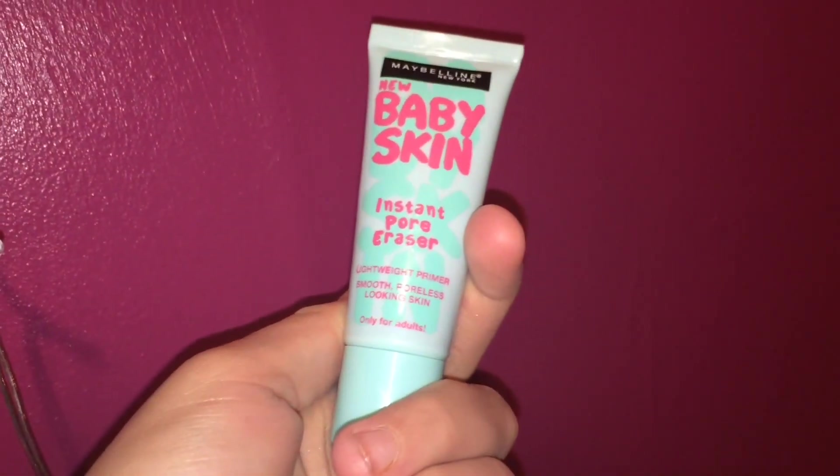For primer I have the Maybelline Baby Skin Instant Pore Eraser. There are three Baby Skin variants — a cool rose and an apricot one as well — but this is the only one labelled as a primer. It closes up your pores; I haven't seen a huge difference but it's a decent primer. I've also been loving the Rimmel London Stay Matte Powder — this is literally my fifth one. I'm in shade 003 Peach Beige; it's great and about four pounds.